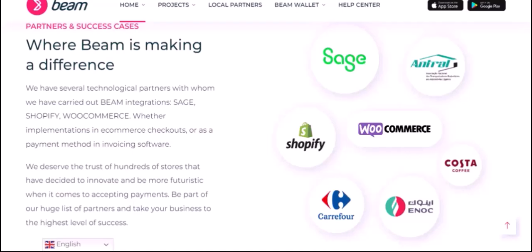So, to answer the original question: can you hold Beam on Metamask? Not directly. However, there are workarounds and alternatives available. The best option for you will depend on your specific needs and preferences.